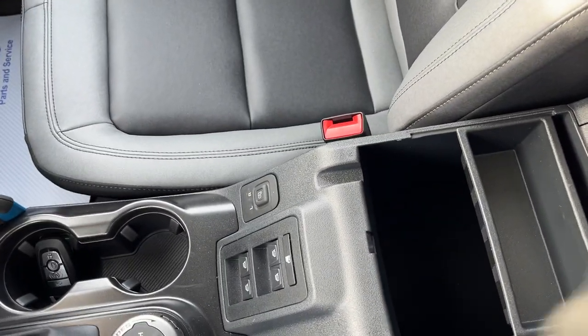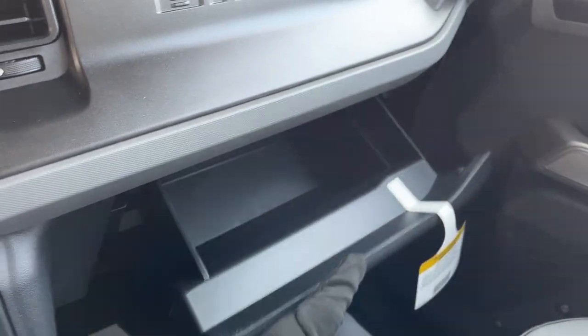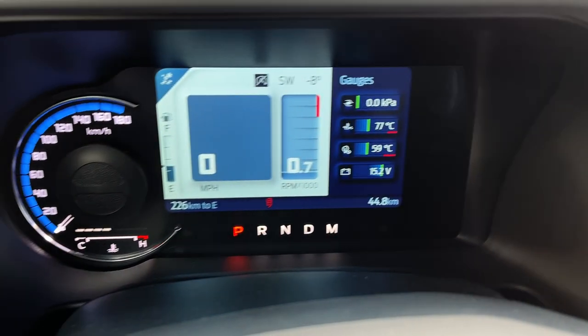All your different GOAT modes are here, along with four-low and four-high. You have your window controls, mirror controls, and plenty of storage inside the center console with a tray. There's also a lockable glove box — really nicely equipped black-on-black Bronco.